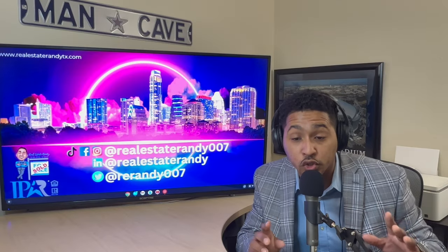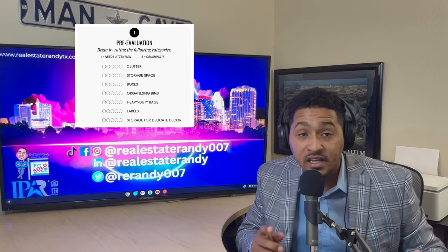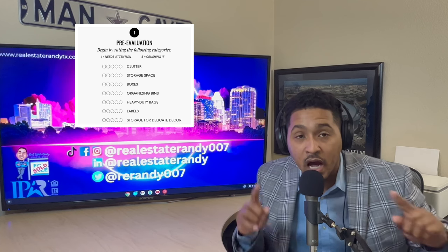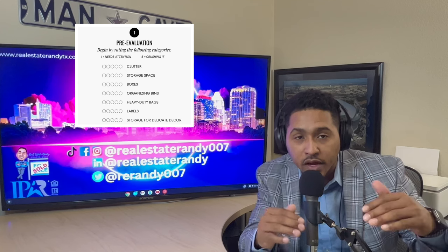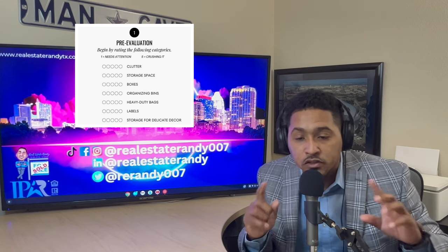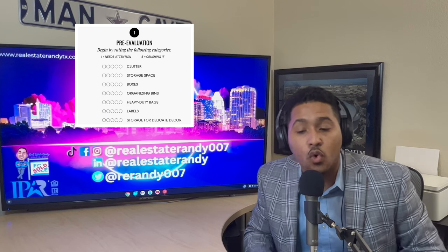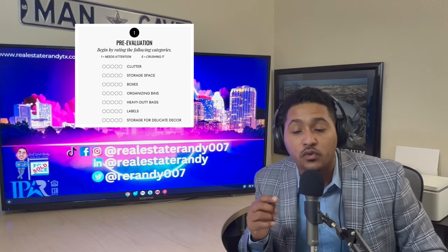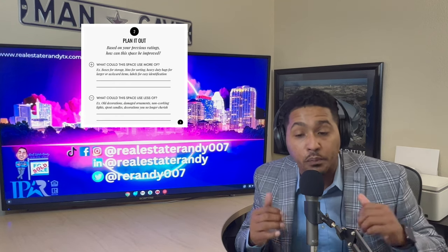One of the things you should do is a pre-evaluation. Begin by rating the following categories either one, meaning it needs the most attention, or five, meaning it's killing it. I'm going to put a little list up here for you. The different categories will be: clutter, storage space, boxes, organization, bins, heavy-duty bags, labels, and storage for delicate decor.